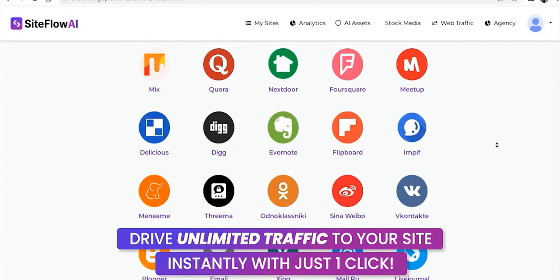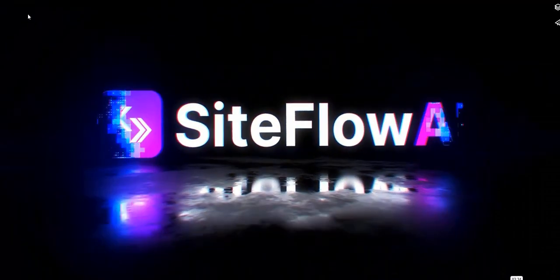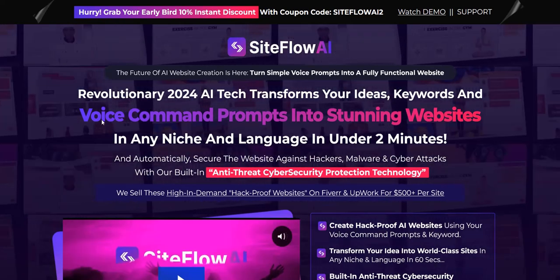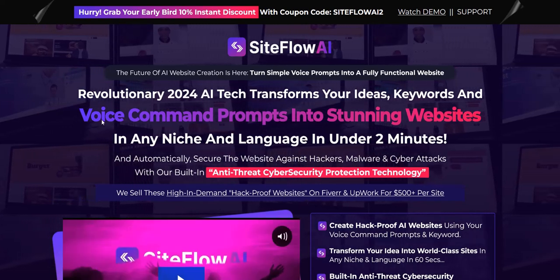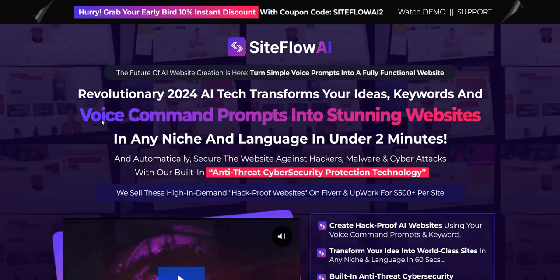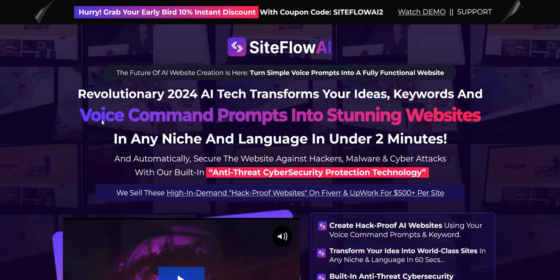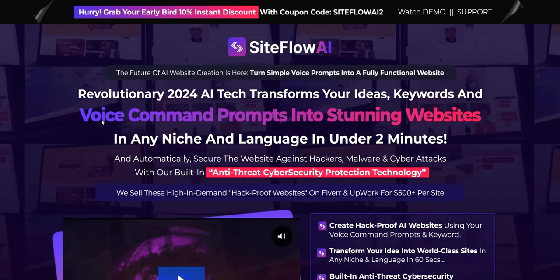Some of the social sharing options make more sense than others — some are bookmarking websites which may help get a backlink, and some are useful if you've already got a following on those platforms. Others I'm skeptical about, because if you haven't got a following you're not going to get much traffic. There are definitely some useful tools in the Siteflow AI members area, but it's mainly geared towards freelancers selling local website design services. I'm skeptical on the whole claim of using AI to create a website from scratch, as it does seem limited within the done-for-you templates provided.